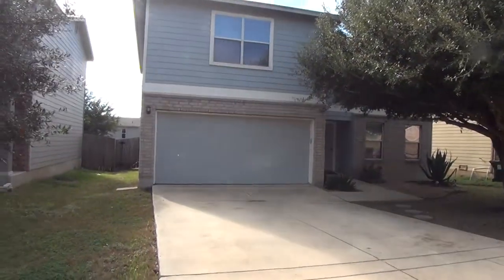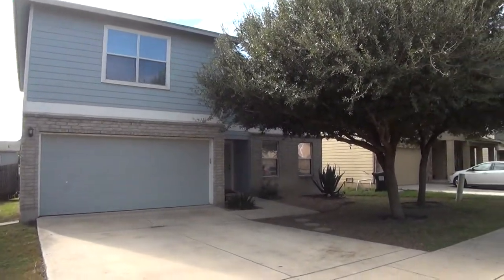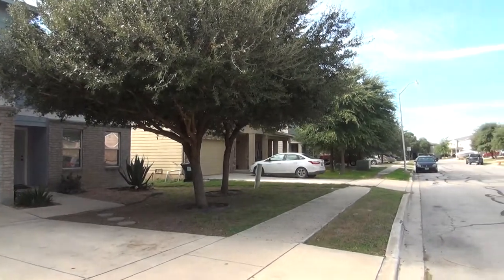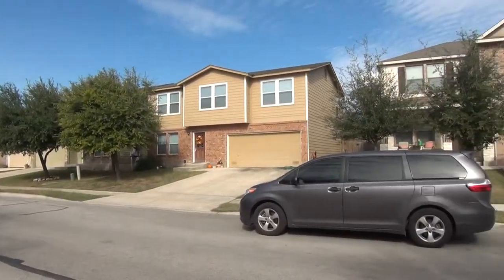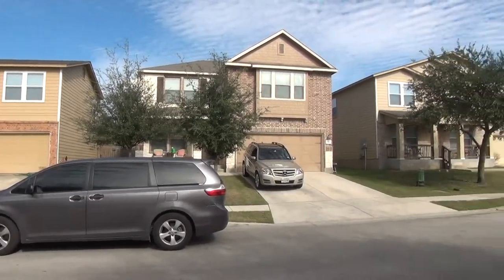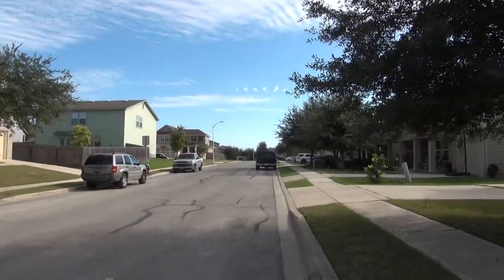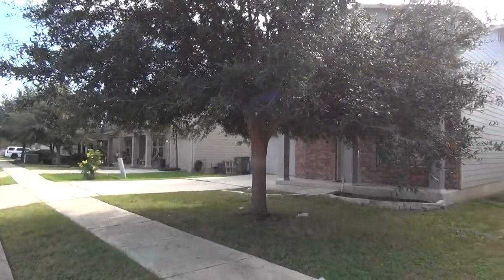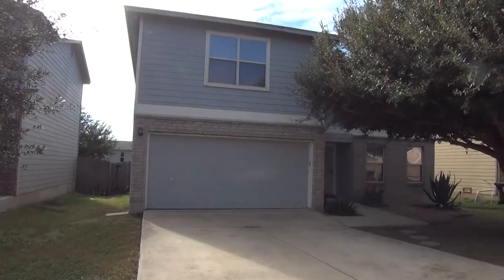Hi, this is Mark P with Liberty Management. I'm here today to show you the house at 521 Gatewood Briar in the Gatewood subdivision. This will be the condition of the home as of November 6th, 2017, about 2:30 in the afternoon. This subdivision is located in Cibolo, Texas, just off of Interstate 35 outside Loop 1604. We're also close to Randolph Air Force Base.